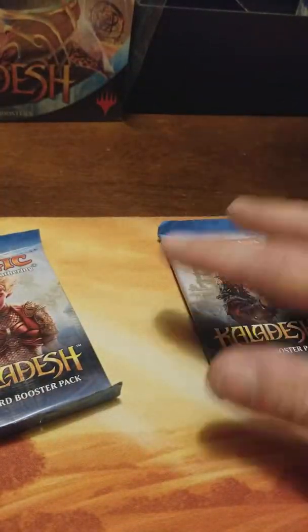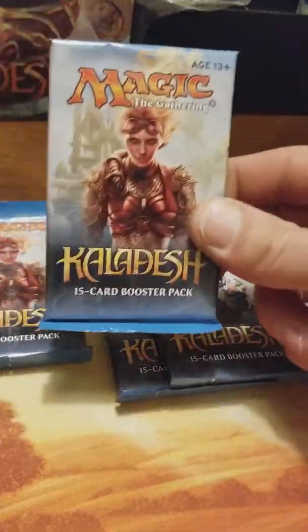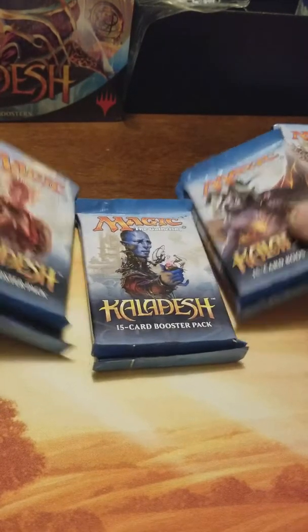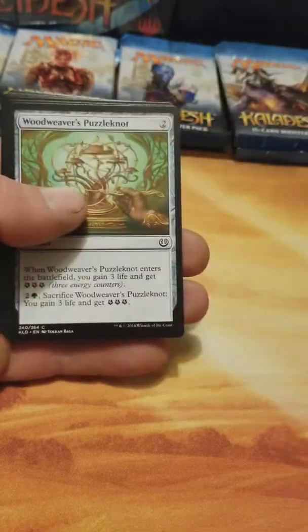You guys will have to check out my other videos to see what I pulled out of these $20 Kaladesh fat packs. I've been sorting the packs to see how many packs of each one we get. The first one we actually only had one Chandra, but these last two we've had two of each. Last fat pack was pretty sweet — got some pretty good pulls out of it, I definitely recommend checking that one out.